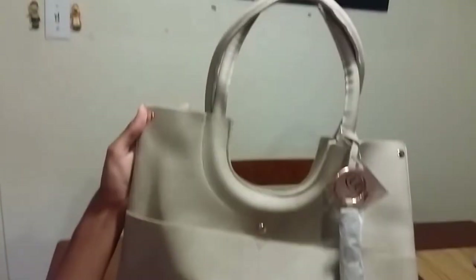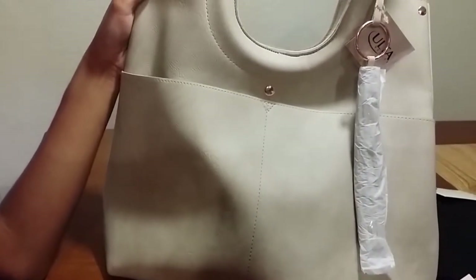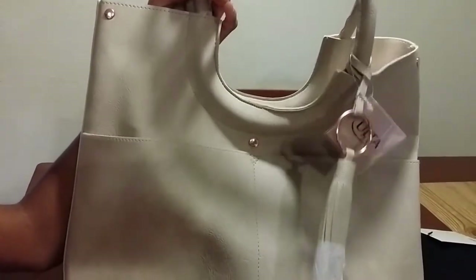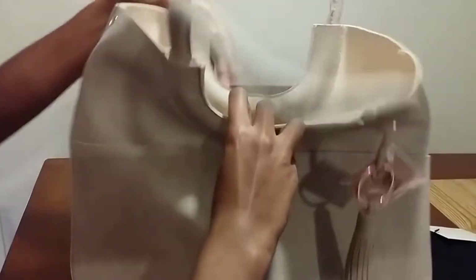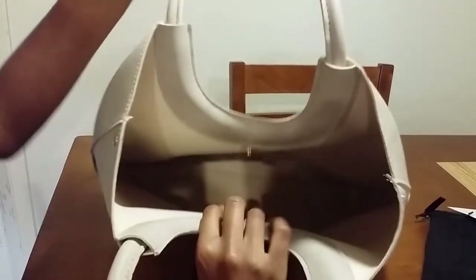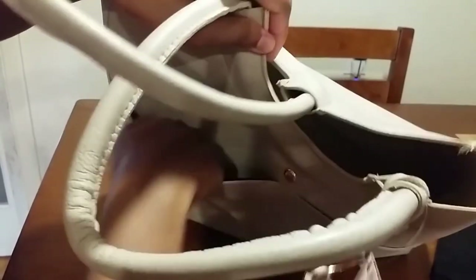Last but not least, I have this Elsa beauty bag. This is a special Mother's Day gift because I bought the perfume set on Mother's Day. Let's take a look — this is a really cute bag. Here's the inside; it's not the best quality but it's still okay. There's a little button here, and there are two pockets inside as well.